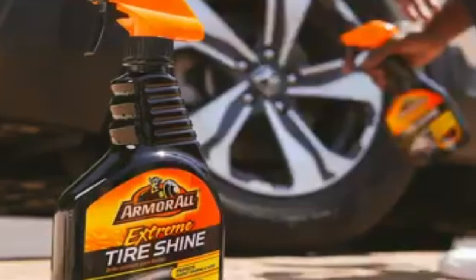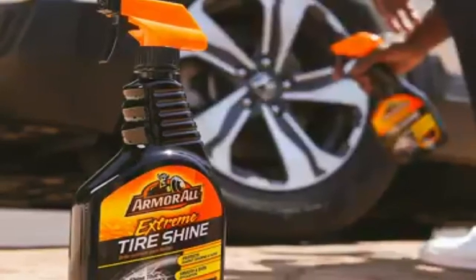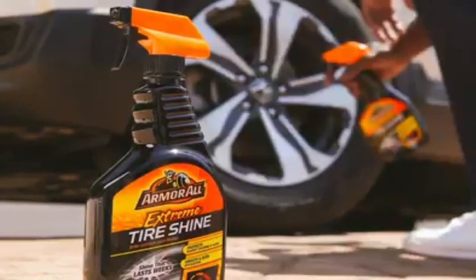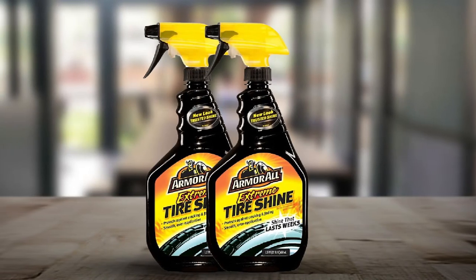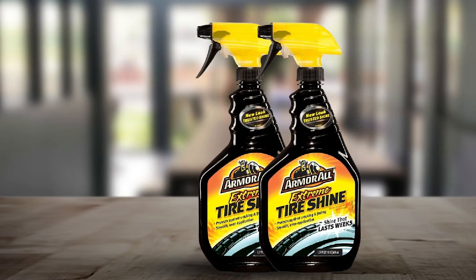Unfortunately, the spray bottle is challenging to use, and the spray nozzle can create a mess on your tires. You'll then need to clean your wheels before you can call the job done. You also need to let the product dry for at least an hour before you can drive. This is significantly longer than other tire shine products, and even then you may still get sling-off.